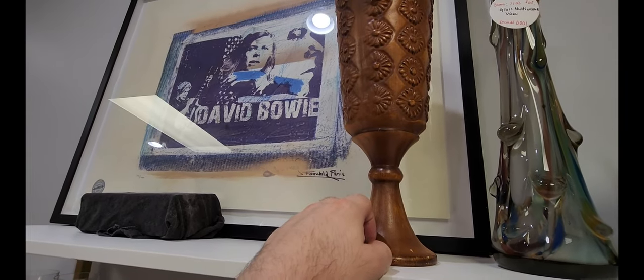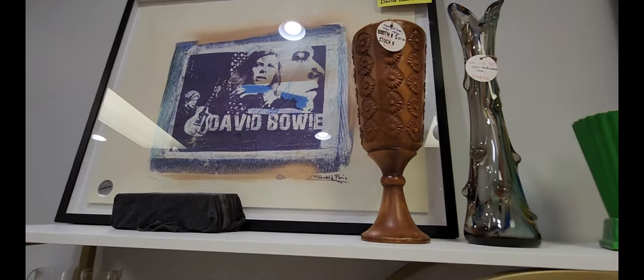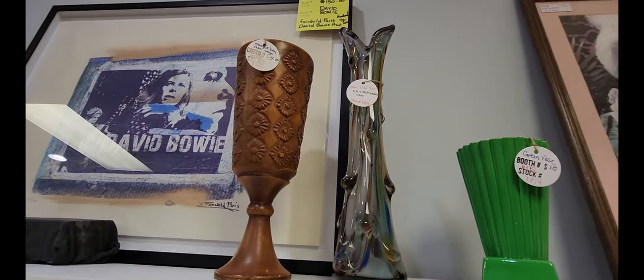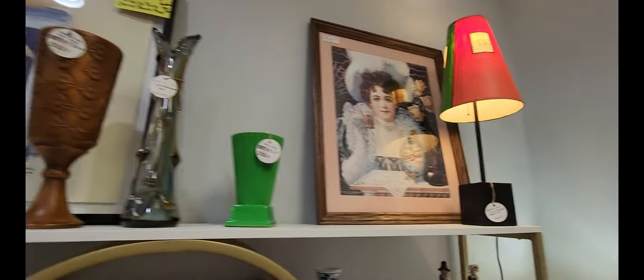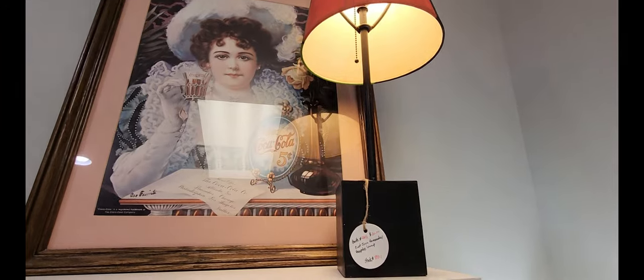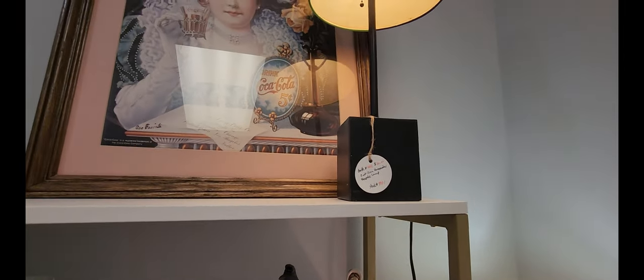I found this wooden — or at least I think it's wood — vintage daisy vase for $50. Right next to that is a glass one for $68, and then there's a multicolored lamp up here that looks red and green for $30. It says 'cast a hair' on it.